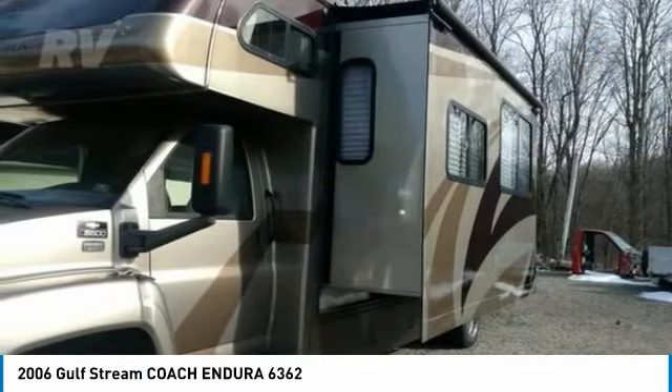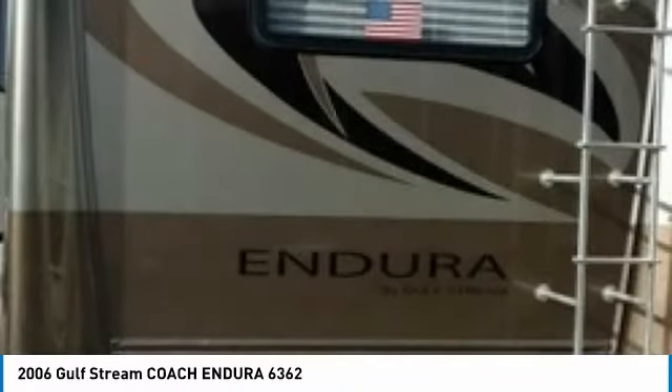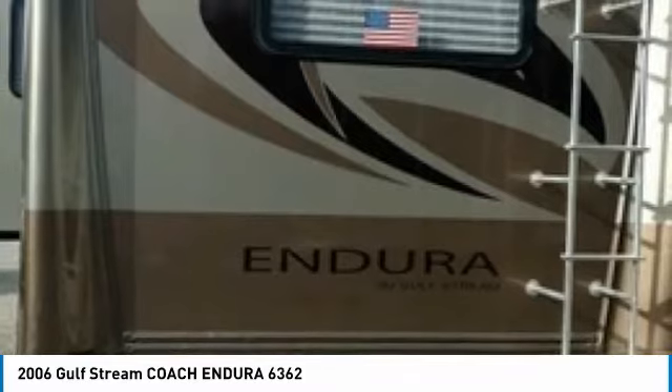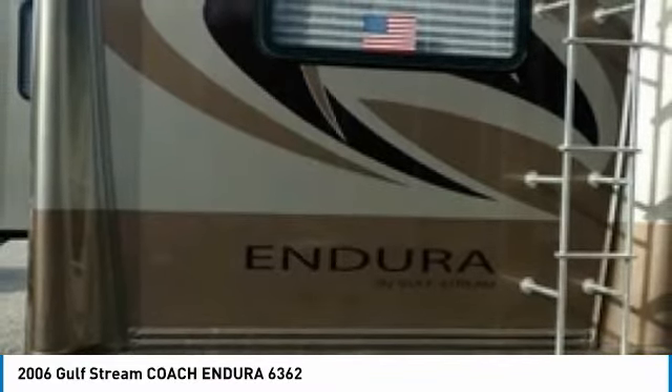It features a charming layout design that is 34 feet in length and has a backup camera, factory cruise control, two slide-outs, one automatic awning, and sleeps comfortably up to 6 to 8.